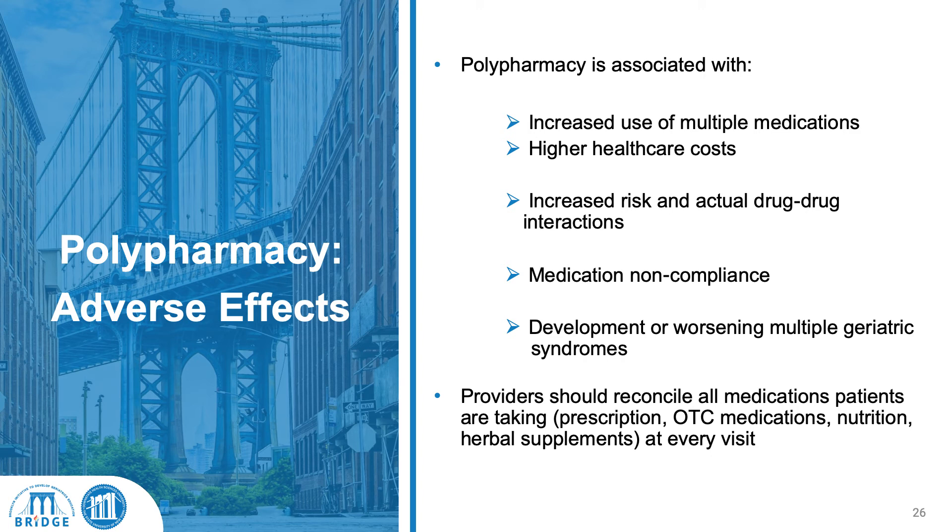Adverse effects of polypharmacy are associated with increased use of multiple medications, higher healthcare costs, increased risk of medication-to-medication interactions, medication noncompliance, medication-to-illness interactions, and the development or worsening of multiple geriatric syndromes, which is covered in another module by one of our other providers.